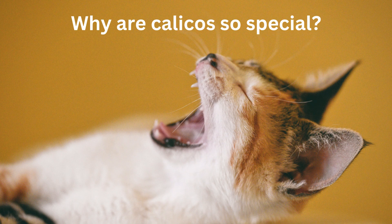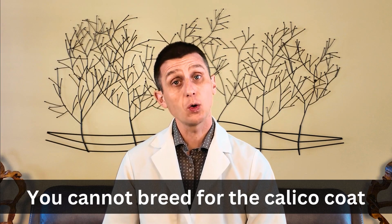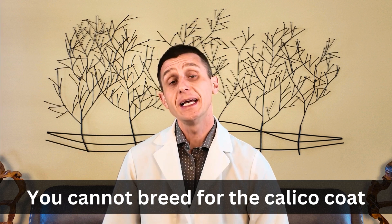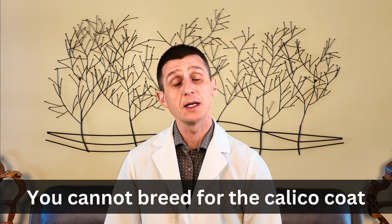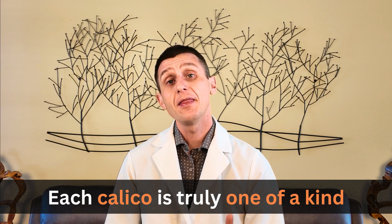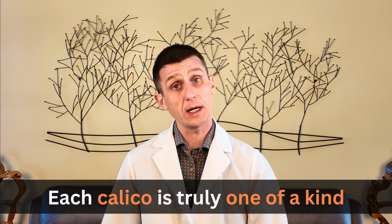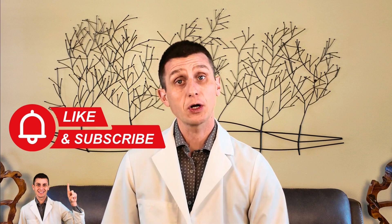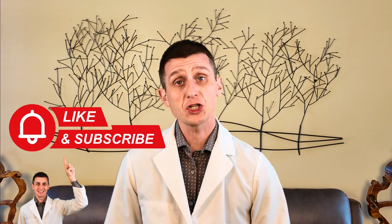Why are calicos so special? You can't breed for the calico coat pattern — there's no guarantee it'll be passed on, and Rainbow is a prime example of that. It's a genetic roll of the dice. So if you have a calico, you truly have a one of a kind. That's why some consider calicos so lucky. So if you have a sassy calico, now you know it's a little science and a little magic behind their coat color. Thanks so much for watching, and be sure to give your calico a chin scratch for me.